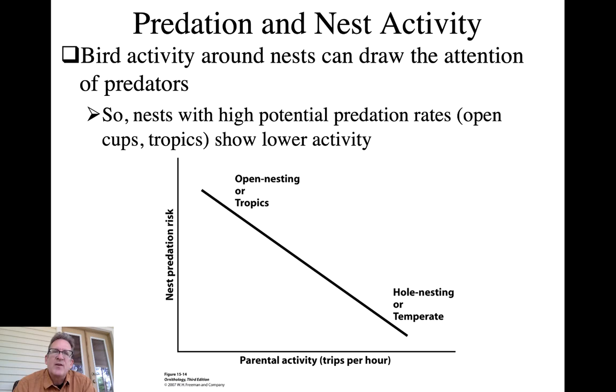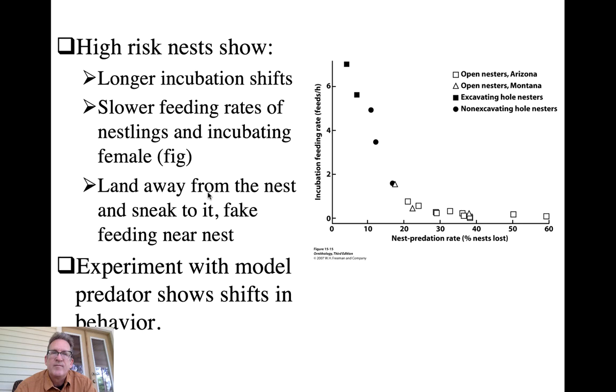This figure again shows how parental activity around the nest can draw predators' attention. With higher predation threat you want to show lower activity - true for open nesting species and tropical species. Hole-nesting and temperate zone species have lower nest predation risk and can afford more parental activity, driving evolution of larger clutch sizes in those categories. High-risk nests also tend to show longer incubation shifts - staying on the nest longer to avoid frequent movement in and out.